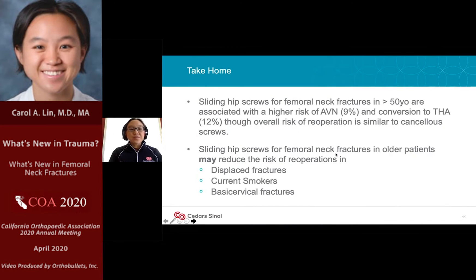The take-home points from the FAITH trial: both sliding hip screws and cannulated screws are effective treatment options for non-displaced and displaced femoral neck fractures in people over 50, although sliding hip screws may carry a higher risk of AVN and conversion to total hip. In patients with displaced fractures, current smokers, and basocervical fractures, sliding hip screws may have a lower risk of reoperation overall.